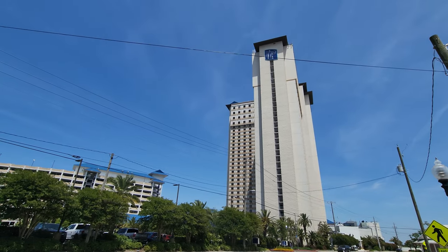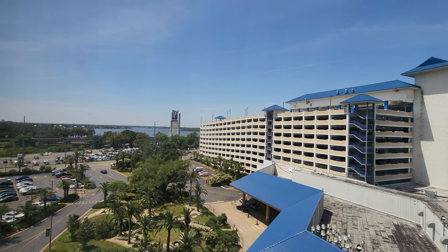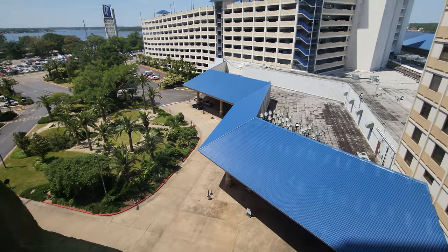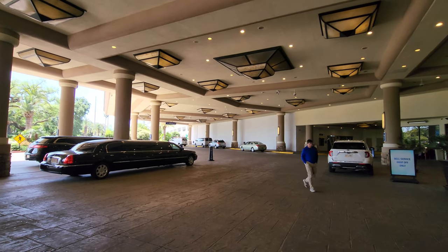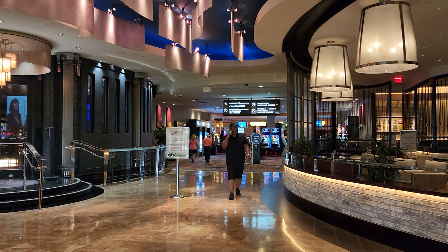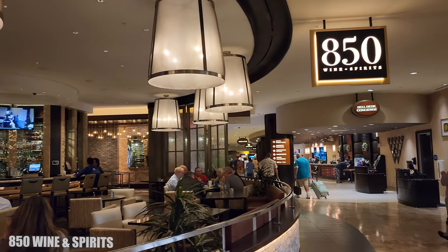I was pleasantly surprised when I stayed at the IP. I had previously come just to play some slot games, but it was actually a really nice hotel. When you walk in you'll find yourself in a beautiful lobby. To your right is the nice 850 Wine and Spirits Bar, which is a very classy bar and a very nice place to hang out.